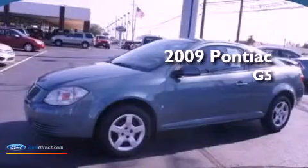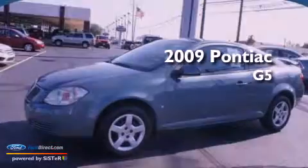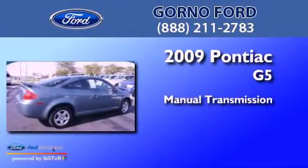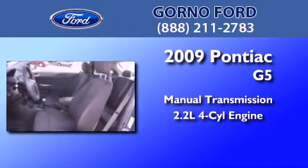This is a 2009 Pontiac G5. This car has a manual transmission and an inline four-cylinder engine.